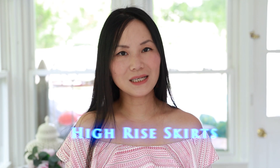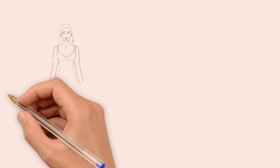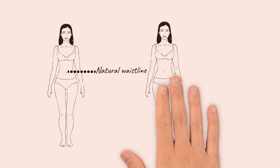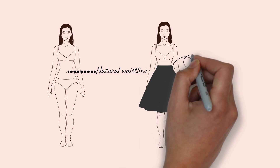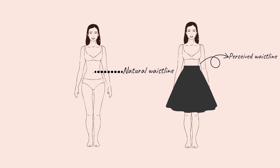The most flattering for petite women are the high rise skirts. High rise skirts sit higher than your natural waistline. Each of us is born with our natural waist — the higher your waistline is, the longer your legs look. Even though we cannot change where our natural waistline sits, we can change the perceived waistline. When someone else looks at us, where do they see the waistline? When you wear a high-waisted skirt, your waistline is elevated, which makes your legs look longer and your torso look shorter. That's why high-rise skirts are the best choice for petite women.